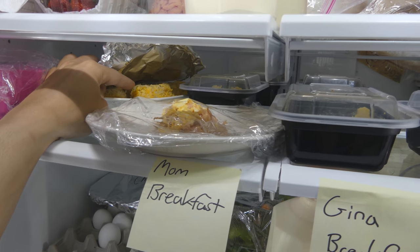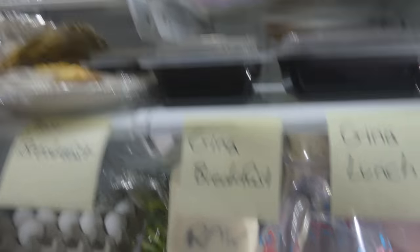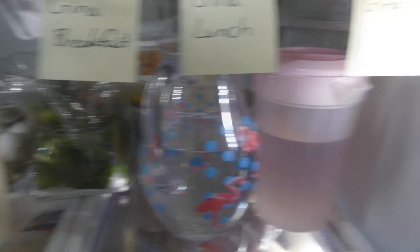Here are some crab cakes I made for my family. All I did was take some lump crab meat, mix it with butter, egg yolks, and Dijon mustard, put it in muffin tins, and bake it in the oven. This is some raw milk I just bought for my dad — I also use raw milk to marinate liver sometimes.